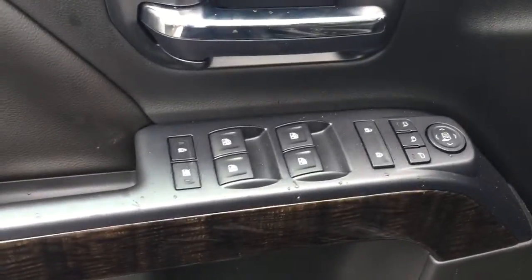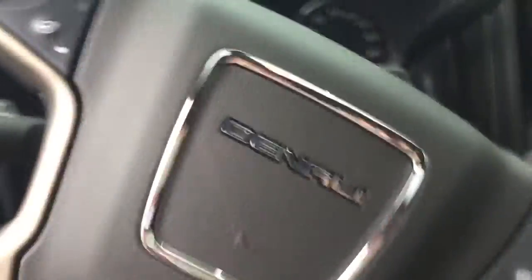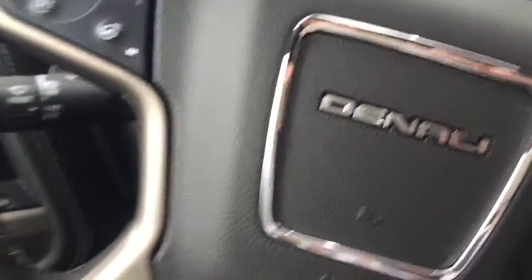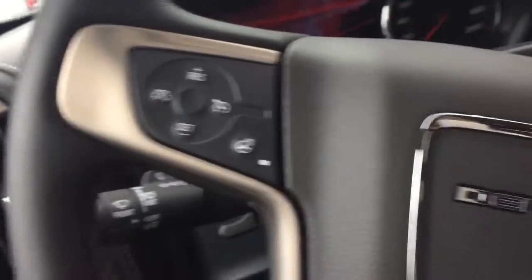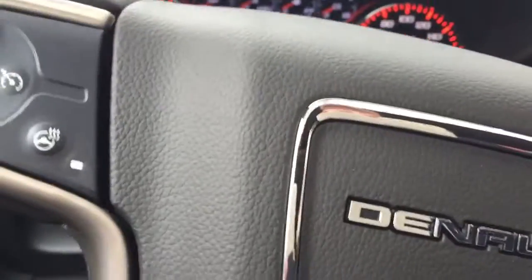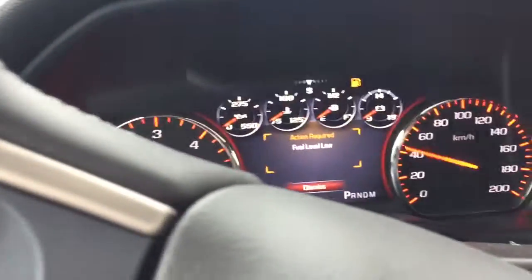Inside you've got power windows, locks, and mirrors with memory settings for your seats, and all power seating. You get Denali logos on your steering wheel, full cruise control, heated steering wheel, and Bluetooth with the Denali interlink system.